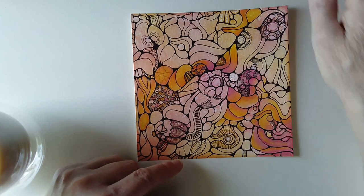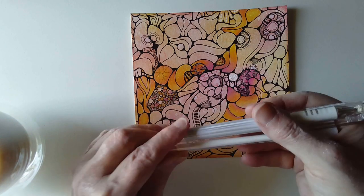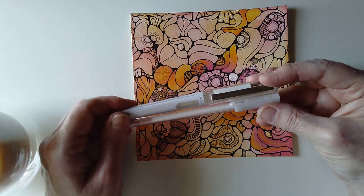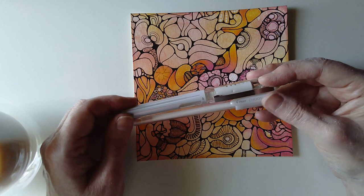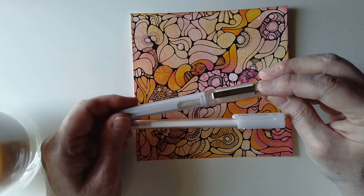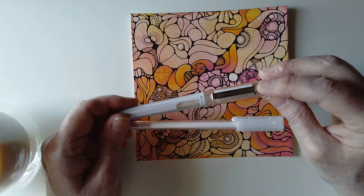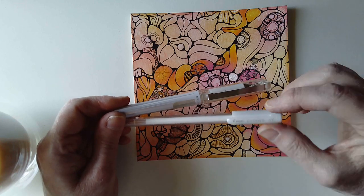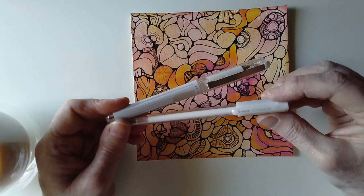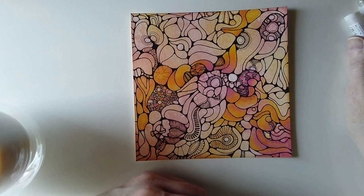I've got two white pigment gel pens here. These are water resistant or waterproof when dry — they've got pigment ink in them, so they're much more opaque than the Sakura Jelly Rolls or the ordinary Uniball. This is a Uniball Hybrid Gel DX — DX stands for document safe, so it's designed to be archival almost. And there's a Pilot Choose, which is a much finer point, but the ink isn't quite as white.